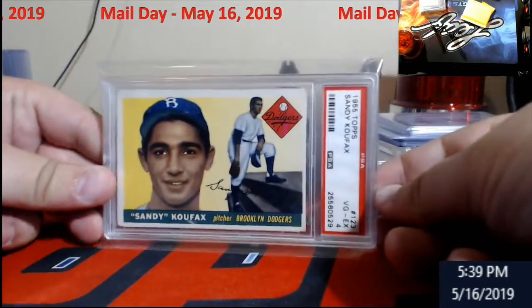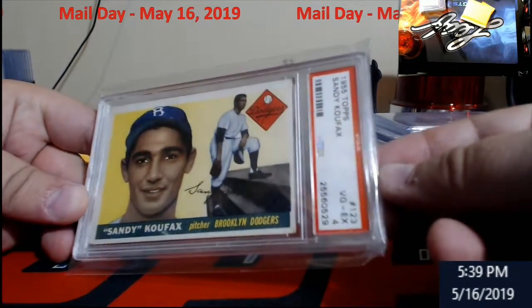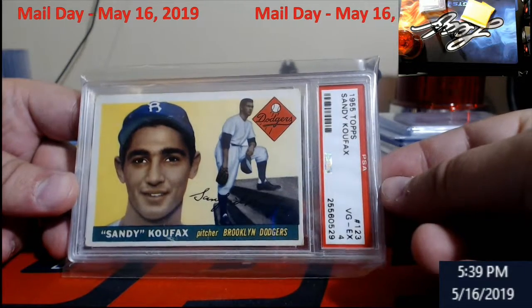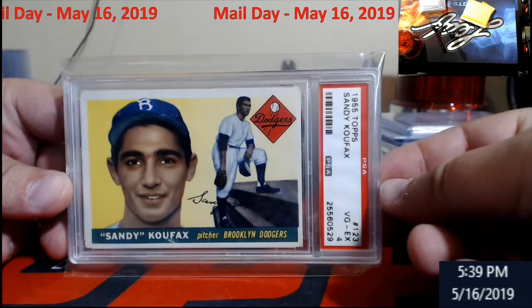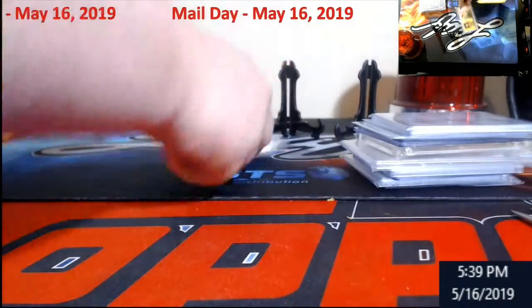First up — Sandy Koufax PSA 4. Corners really killed it on this one, but I've been wanting a Koufax rookie for a while, so bam, here it is — Sandy Koufax PSA 4. I think it sells around $400 to $500-ish.